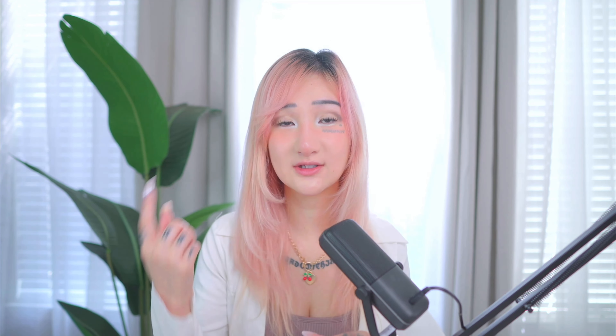One major tip if you're thinking about getting surgery: get an air mattress. It will save your life because you cannot sleep on your face for about three months — it's super uncomfortable. I'd recommend getting an air mattress like this one and alternating between sleeping on your face and sleeping on your back. It will make you a lot less uncomfortable, and it was definitely a lifesaver especially in the beginning. Totally worth the investment.